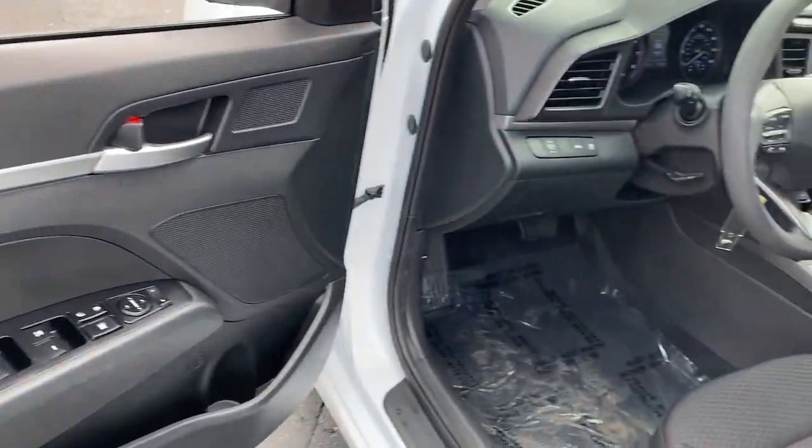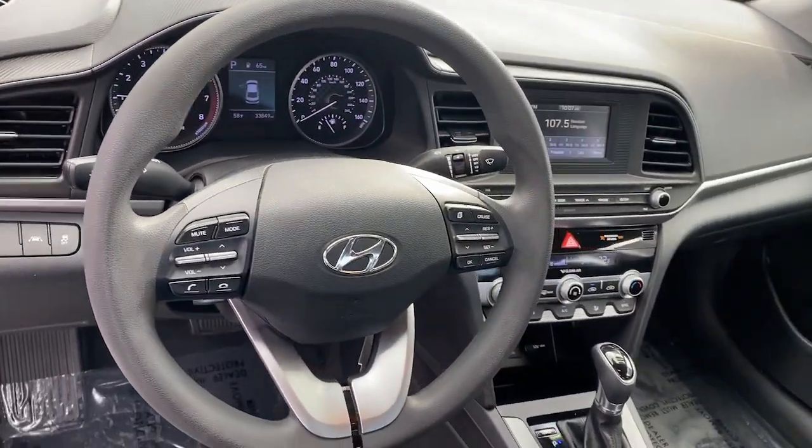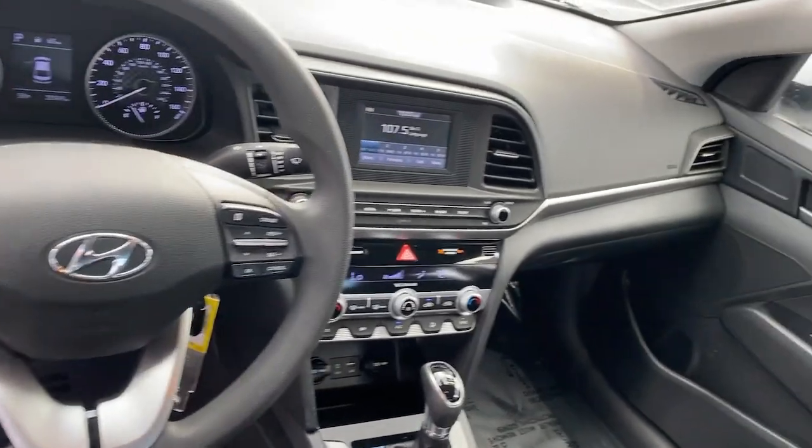Power door locks, child safety locks, cloth seats, and power steering. Get the refinement you deserve when you drive away in this stylish Elantra.